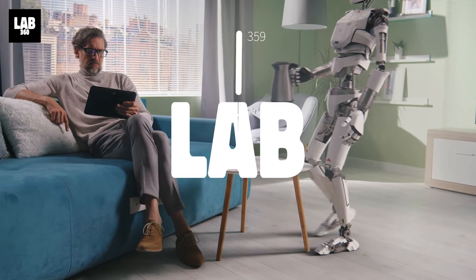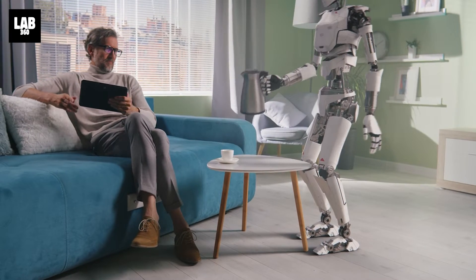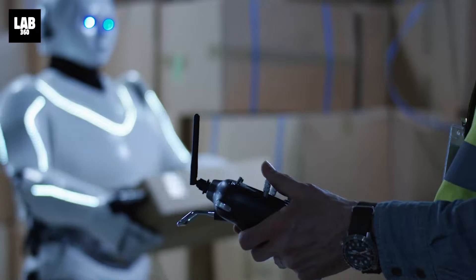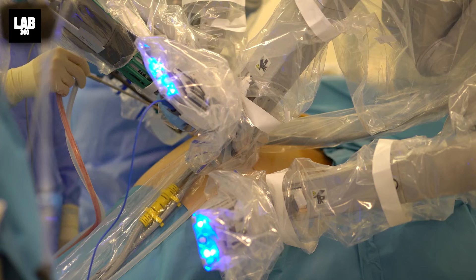Welcome to Lab 360 for today's breaking science news. Robots are already being used to accomplish everyday tasks — they are efficient and accurate. All the big tech companies are using robots in some way or another, be it packaging, manufacturing, surgery, or transportation.